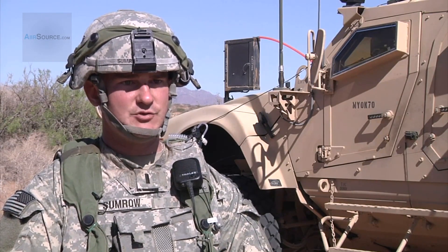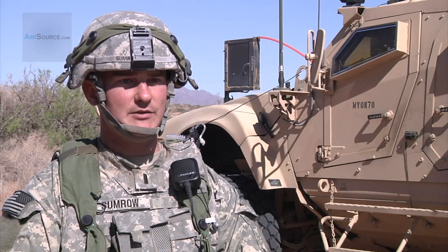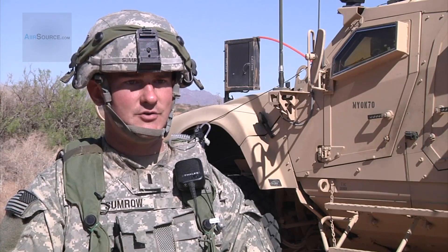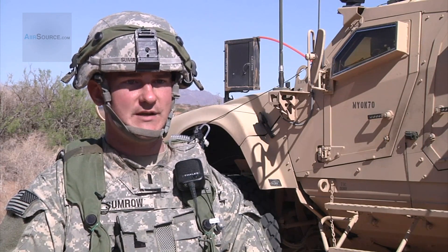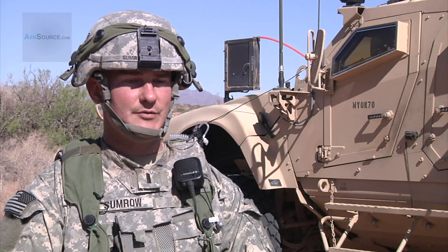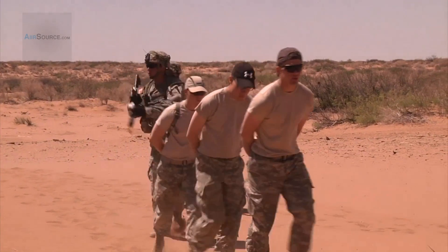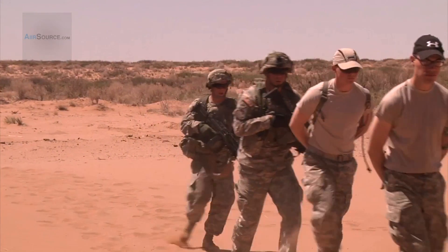But if there is a situation, and there are many situations where I lose that situational awareness, I know that I can look down on my end-user device and get a quick understanding of what's unfolding and be able to maneuver my squads on the enemy. Reporting for the Brigade Modernization Command, I'm Lieutenant Colonel Deanna Baguay.